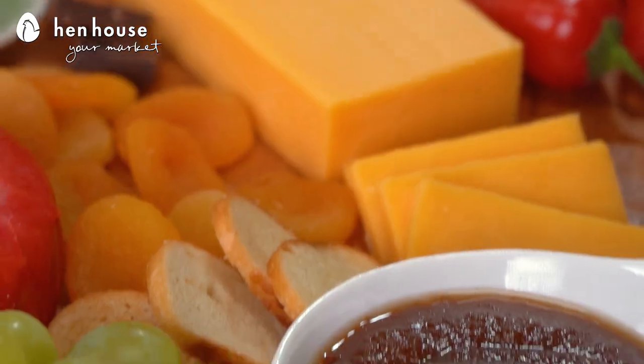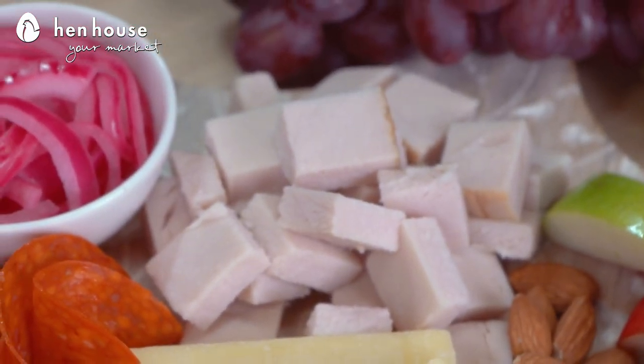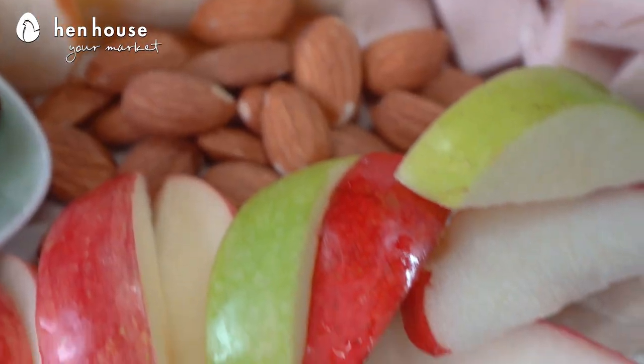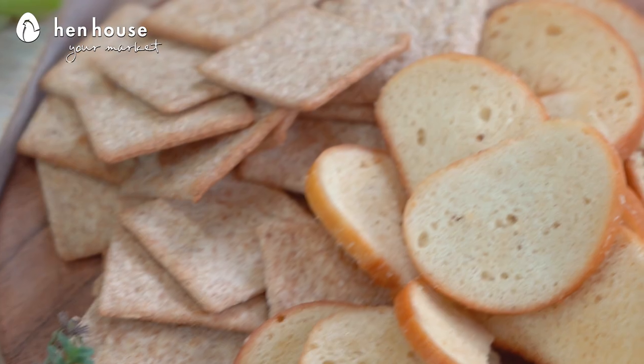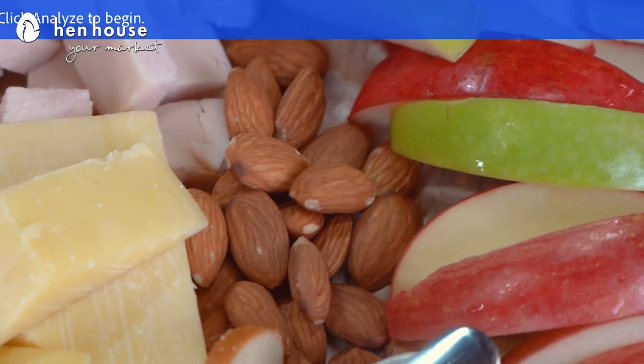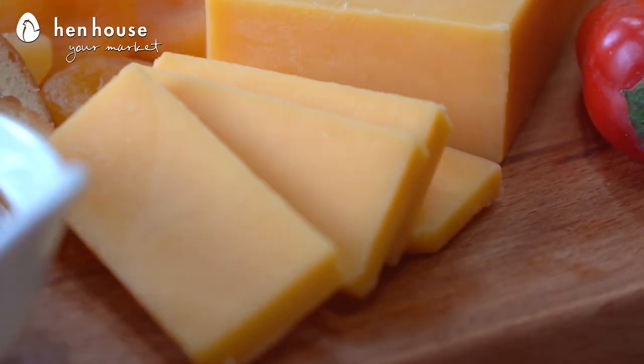The last cheese on our board is cheddar, and cheddar pairs well with pepperoni as well as turkey. Cheddar also works well with sliced apples, pears, whole wheat crackers, sesame crackers, and roasted almonds. Just like with our Gouda, cheddar provides bone health as well as vitamin K.